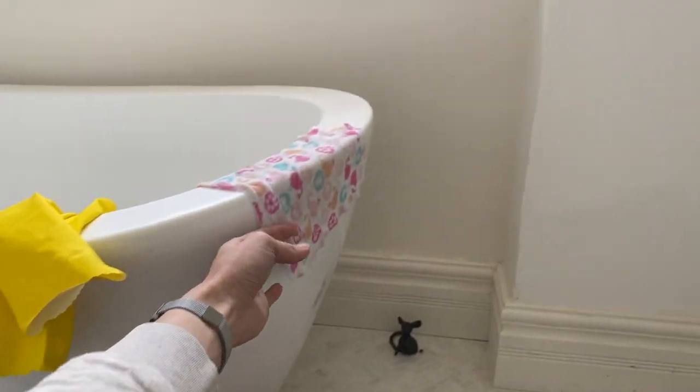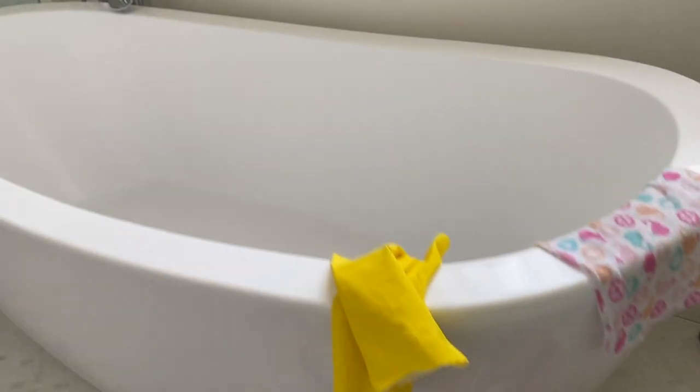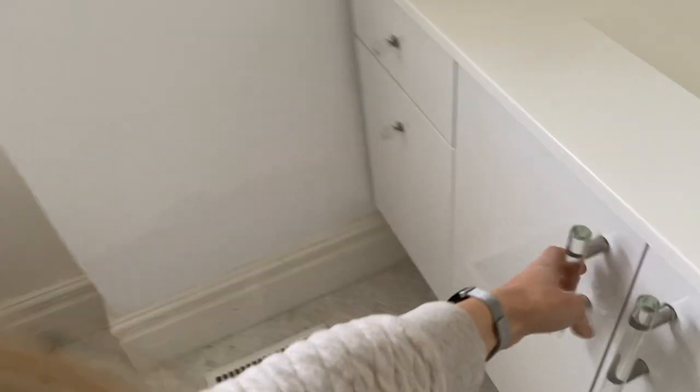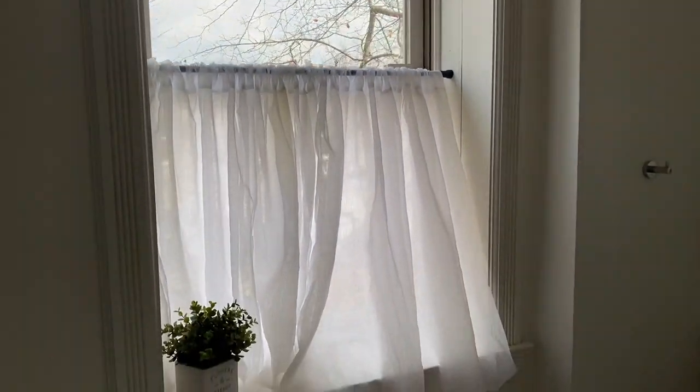I'm going to strip all the towels and also put in my face cloths — I use these little baby face cloths to wash off my makeup so I think quite a bit of dirt will come out of those. While that's stripping, I also want to give the floor another clean and then use the sealer I never got around to using. I also saw a technique to clean shower glass, so I'm going to mix up that concoction and hopefully do that too.